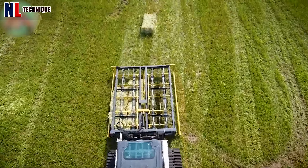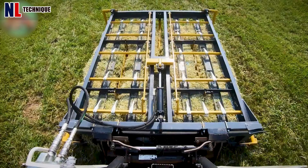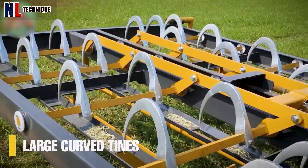Next up is the Acumul 8 Retriever, designed for damage-free handling of square bales. It accommodates bales ranging from 34 to 40 inches in length.